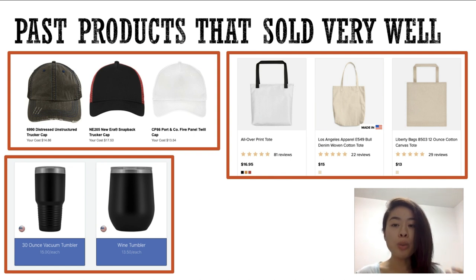I also want to share the past products that have sold very well for me. These products actually sell very well year-round, which is why there's no point looking at Google Trends for hats, tumblers, and totes — people buy them year-round. But summertime you can still make very good sales with these products, and it's done very well for me, just because of the function of these products.